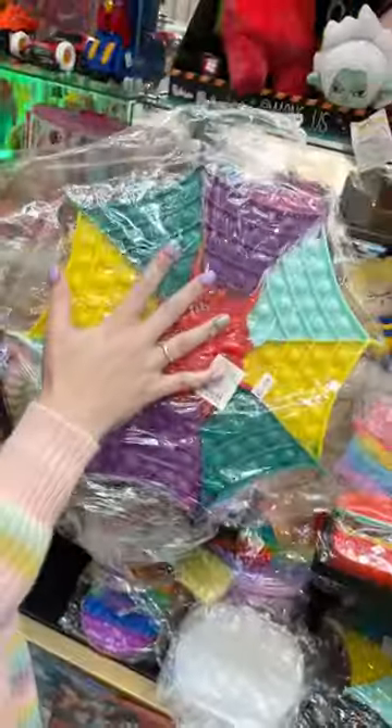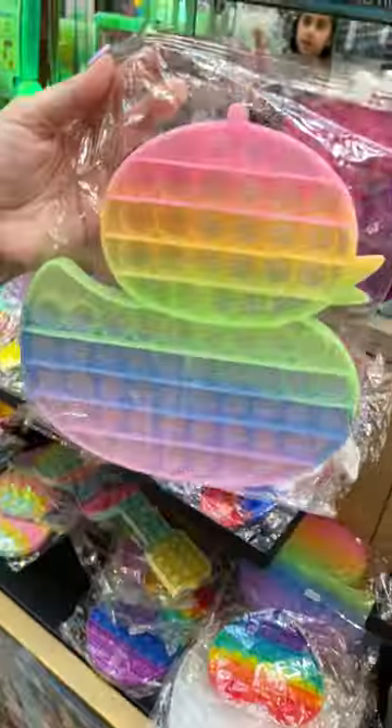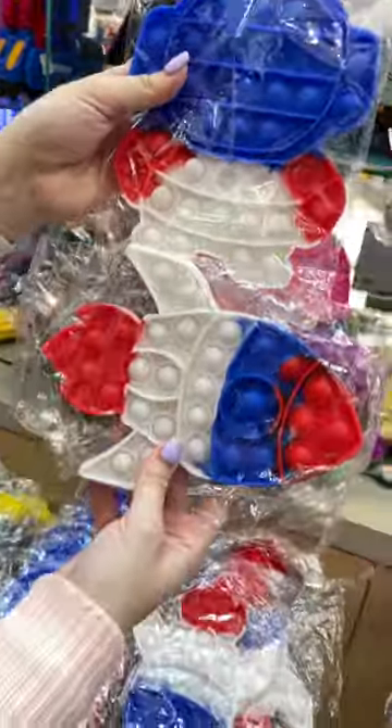I love these spiderweb digits — they're so big and so spooky. It's a duck and owl. I found this Christmas tree.